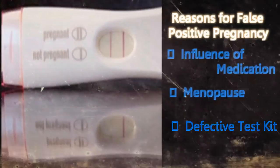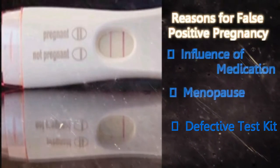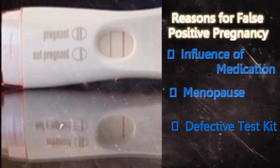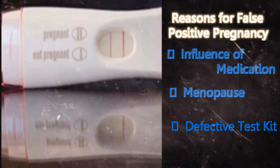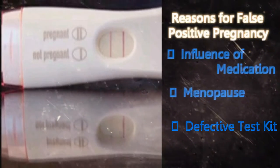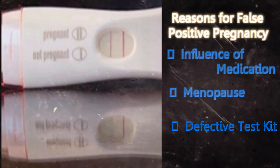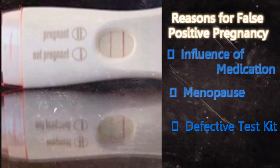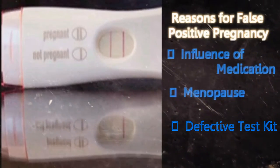Defective Test Kit: Before buying a home pregnancy test kit, remember to check the expiry date on the pack. You won't get correct test results from an expired pack. There is also a chance that the test kit may be a defective one, which is another reason for a false positive. If you think you have made a mistake in the testing, get another pregnancy test done after two or more days. Don't depend wholly on the home pregnancy test kit results — visit your doctor and have a blood test for pregnancy done, as this is much more accurate.